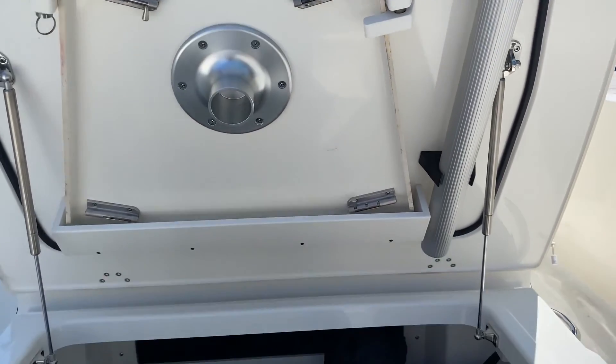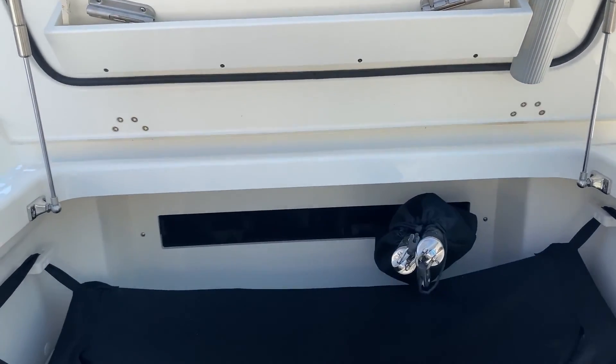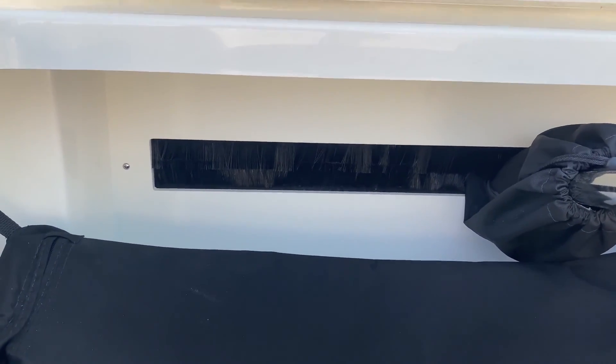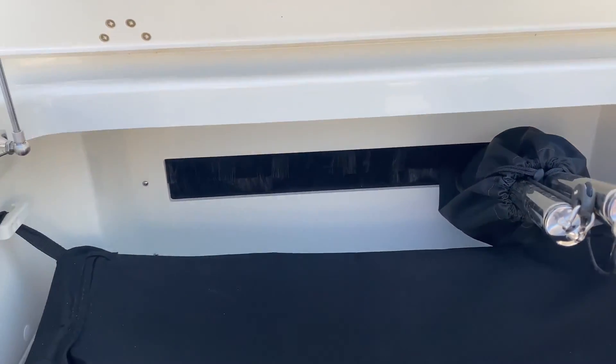Got the option — the table storage. Under here on a number of the different Dauntlesses, they have enclosed rod storage. So you can check into the hotel and leave your poles locked up.